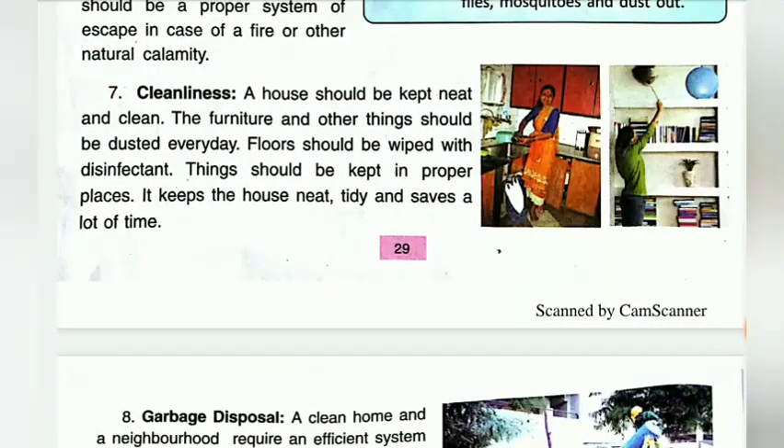Next is cleanliness. A house should be kept neat and clean. The furniture and other things should be dusted every day. Floors should be wiped with disinfectant. Things should be kept in proper places. It keeps the house neat and tidy and saves a lot of time.